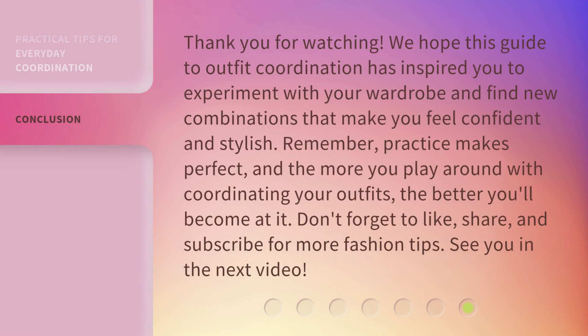Thank you for watching. We hope this guide to outfit coordination has inspired you to experiment with your wardrobe and find new combinations that make you feel confident and stylish. Remember, practice makes perfect, and the more you play around with coordinating your outfits, the better you'll become at it. Don't forget to like, share, and subscribe for more fashion tips. See you in the next video.